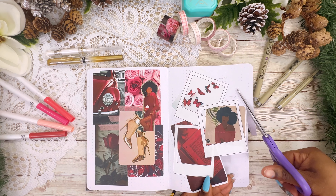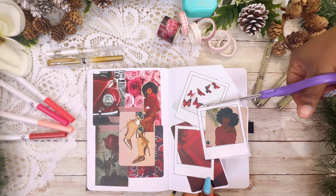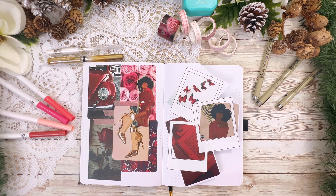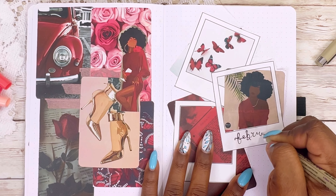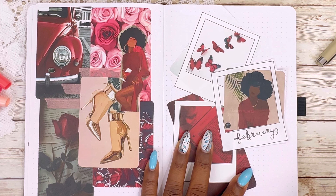I accidentally used my tape runner on this page, which made that area sticky, and I didn't want to add anything to that part of the page. So I just cut it off and made it a dutch door — that was not really planned. My name is Brianna and I mess things up quite frequently!